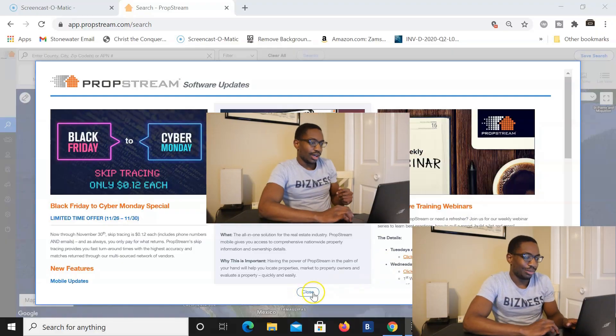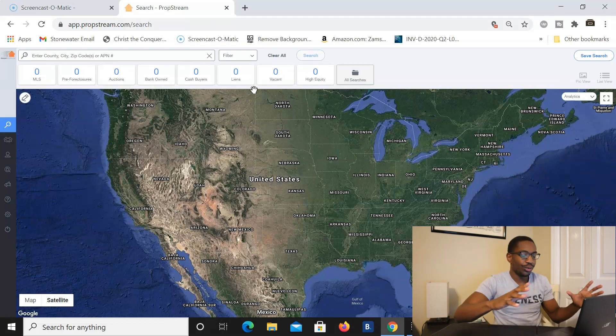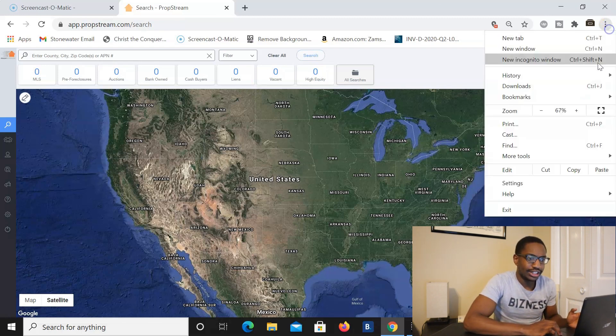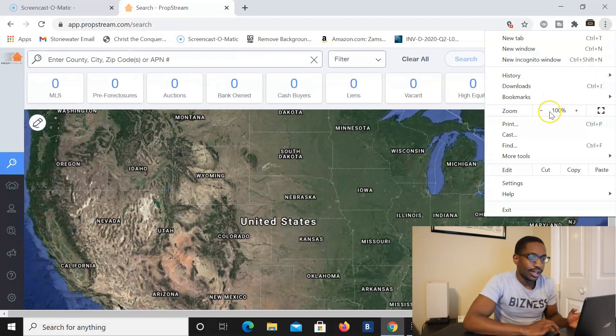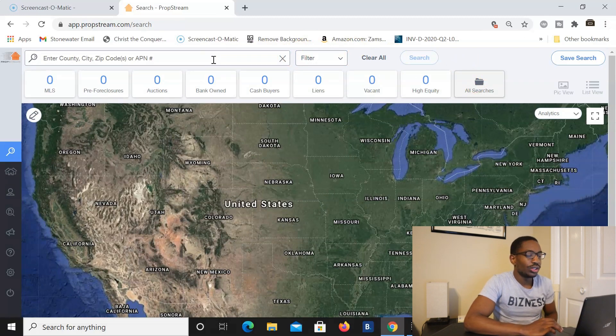Now I want to get into the computer and show you the different ways I use PropStream in my business, including how I recently used it to find a cash buyer. So here I am in PropStream — this is basically the layout of the software. It's sort of like an MLS where it has all the different properties around your target market area across America with different details about each property.